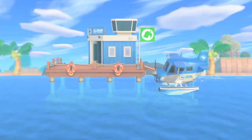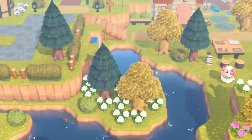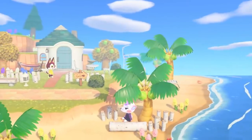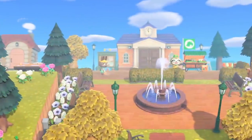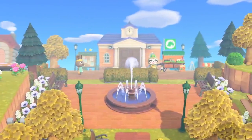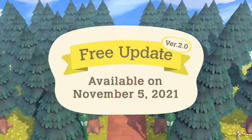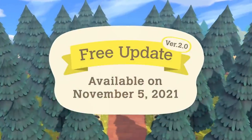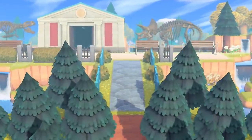Hello, everyone. Thank you for tuning in to the Animal Crossing New Horizons Direct. Today, we'll be going over the details of the update for the Animal Crossing New Horizons game. The update is scheduled to be released on November 5th. Let's take a look at the free content coming to your island.